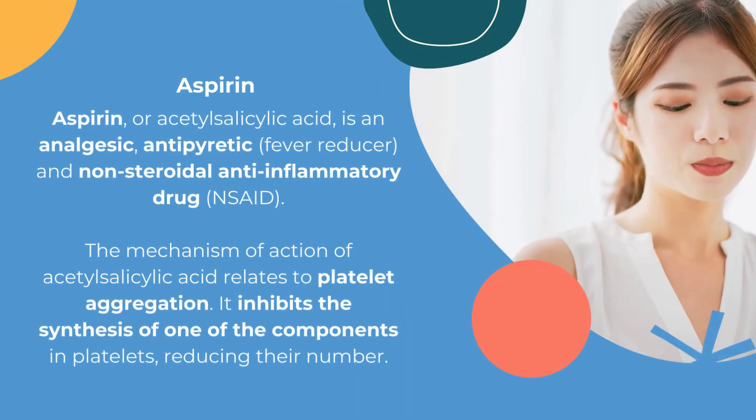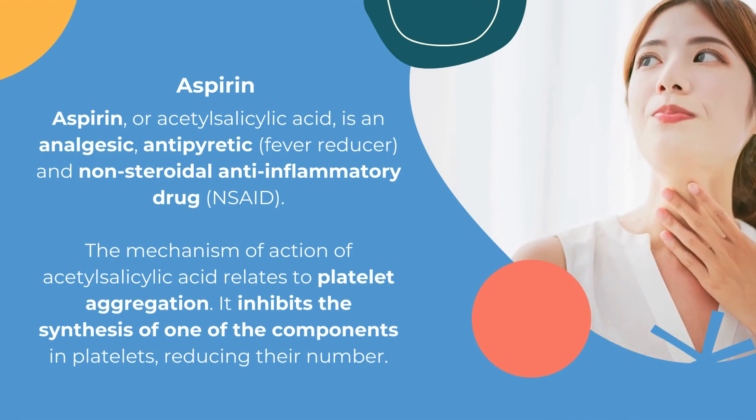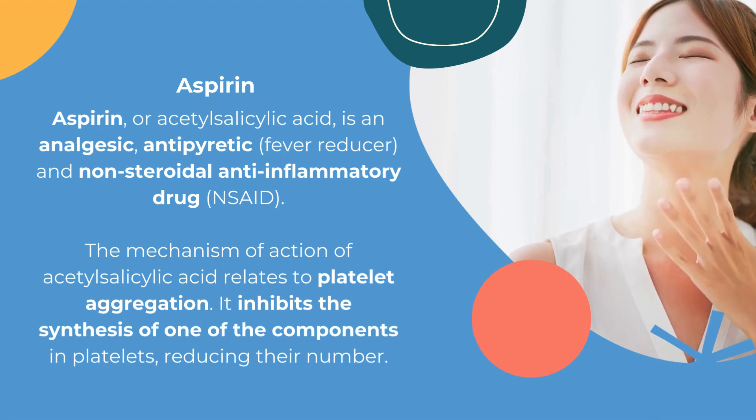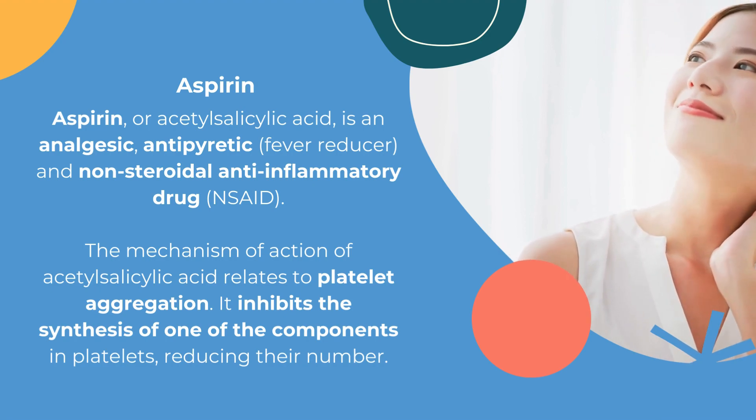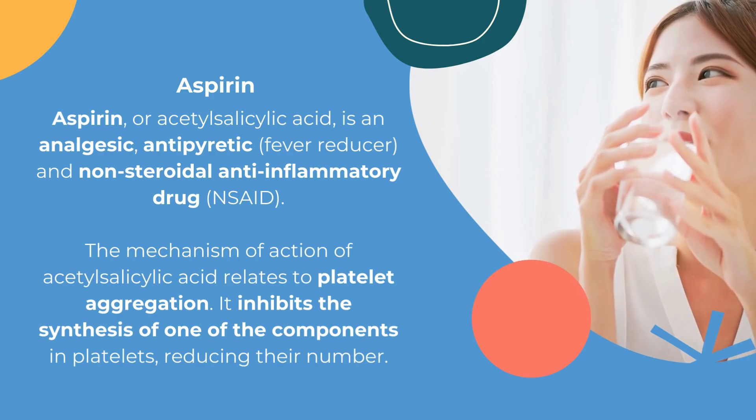Aspirin is an analgesic, antipyretic, and non-steroidal anti-inflammatory drug. The mechanism of its action relates to platelet aggregation. It inhibits the synthesis of one of the components in platelets, reducing their number.